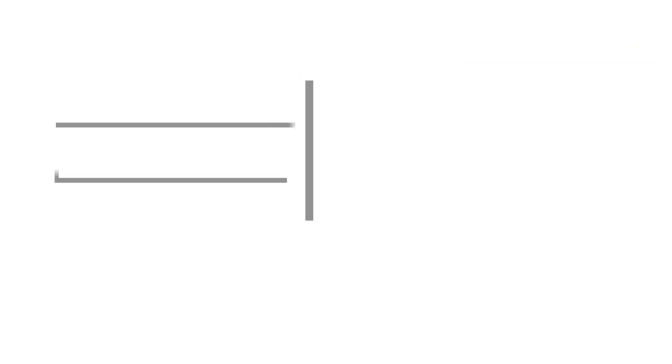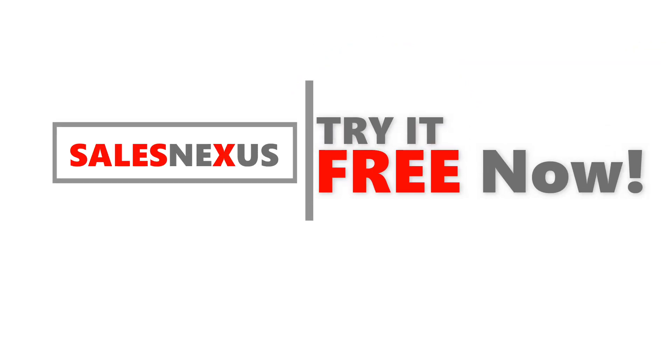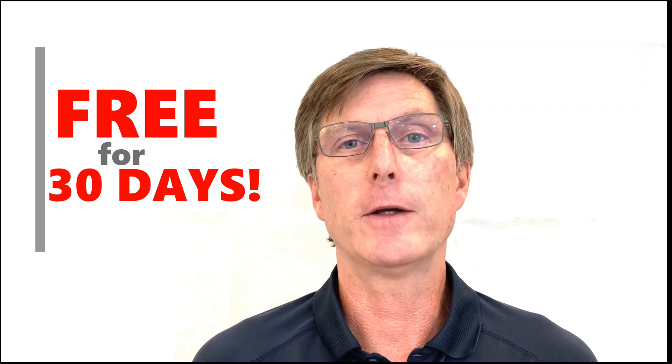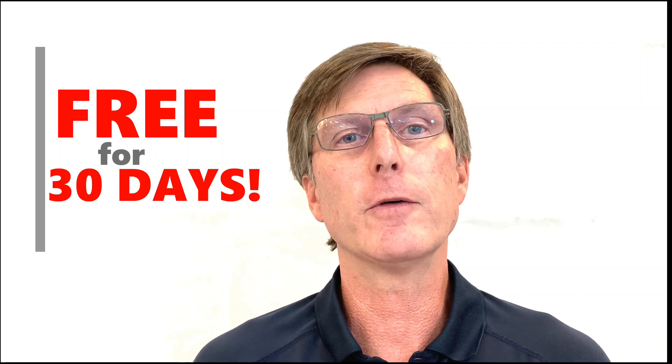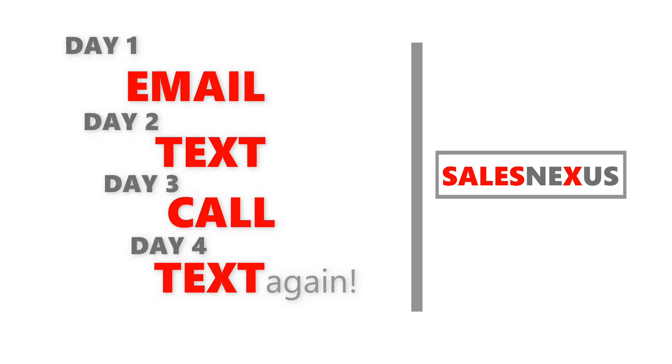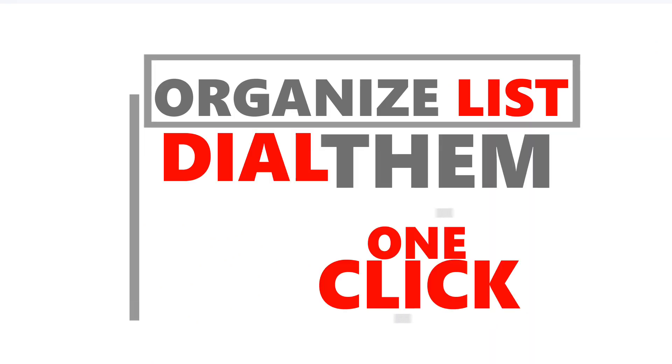Click the link in this video and you can start automating your sales in minutes — it's totally free for 30 days. Sales Nexus lets you create sequences of text messages, emails, and calls for new leads, first-time customers, past customers, and every target audience that's important to you. Organize lists of leads and customers and dial them with one click.